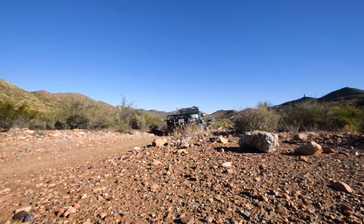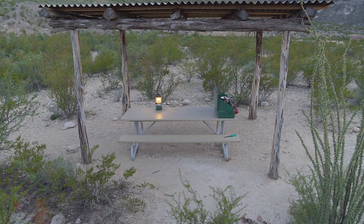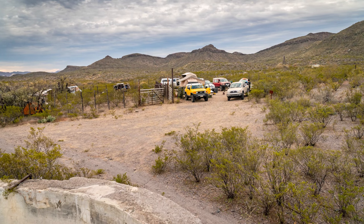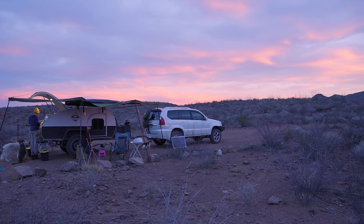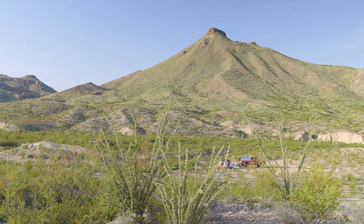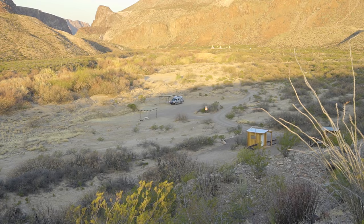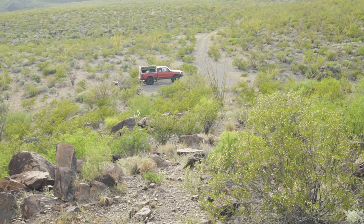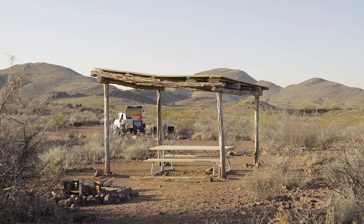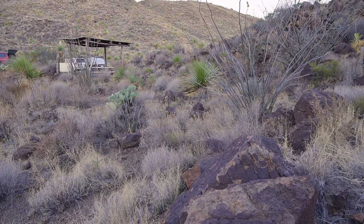Sauceda also has restrooms and free showers. The entrance fee is $5 per person per day for those 13 and over. The entrance fee is waived for those with an annual Texas State Park Pass. Most drive-up campsites are $12 per night. There is now a two-vehicle limit for every individual campsite — trailers count as a vehicle. The limit for group sites varies by site, so check with a visitor center before reserving. It is best to call the park directly and let them know what you want to do, as calling the Texas State Park Reservation Line goes to Austin and they really don't know the park. The best option is to call the park directly, then reserve by phone or online.